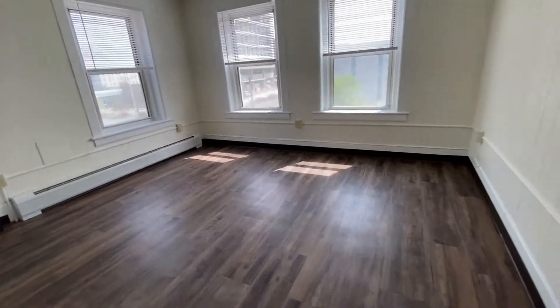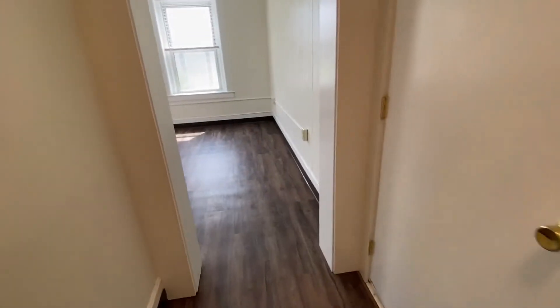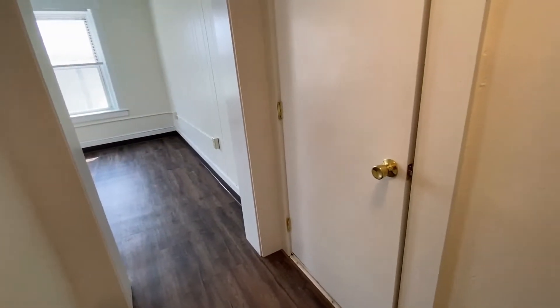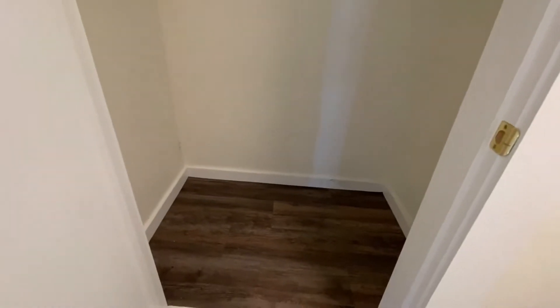As you enter into your apartment, there is a little hallway area. The door to the apartment is right behind me, and we love this beautiful large walk-in closet that is here in the entryway. Nice and deep for lots of storage.